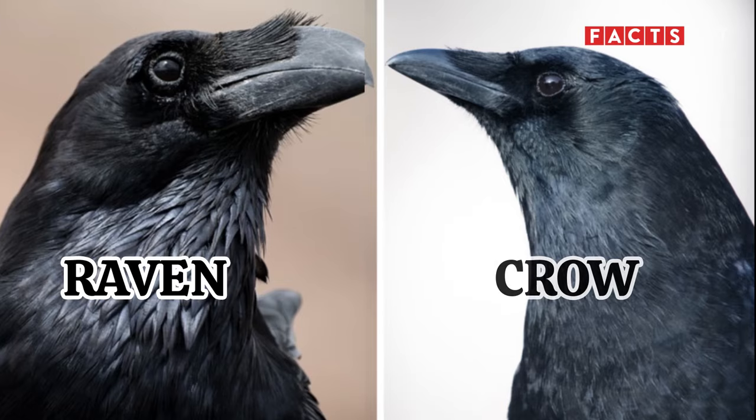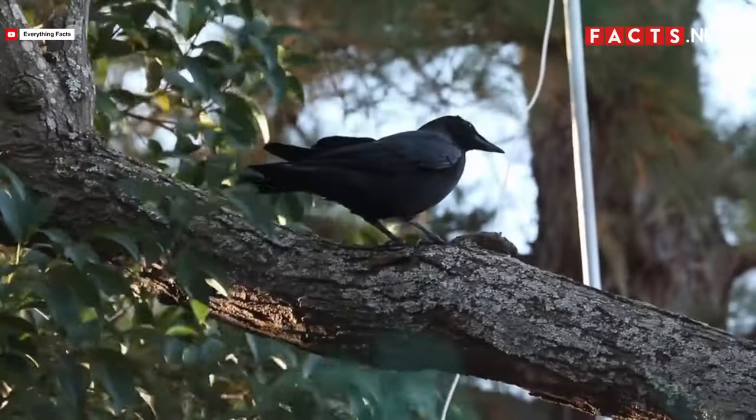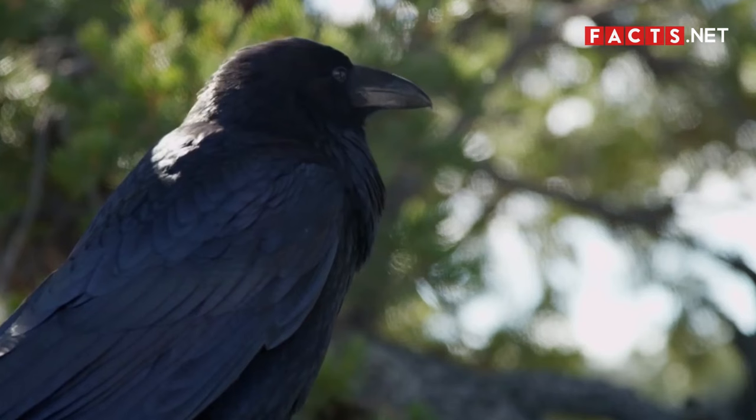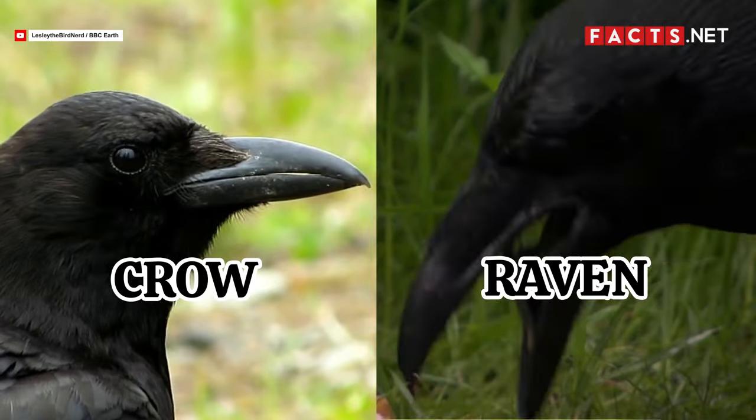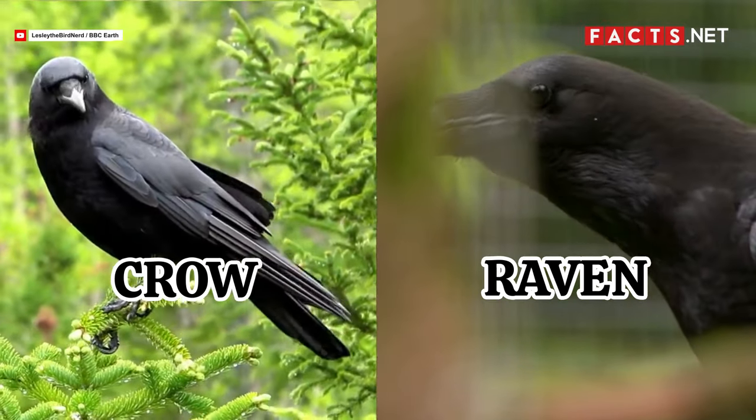People often confuse ravens and crows with each other. After all, they do look similar — they are both black birds with black beaks and feathers. It certainly doesn't help that most ravens and crows occupy the same areas too.